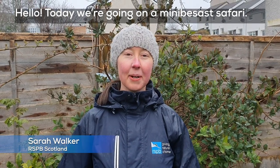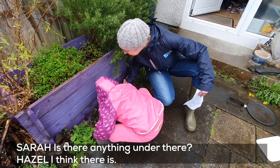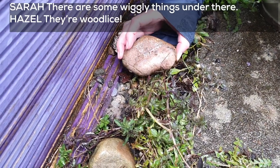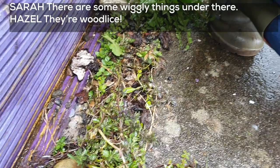Hello! Today we're going on a mini bee safari! Is there anything under there? I think there is. Oh there are some wiggly things under there! Look! There are wood lice! There's some wood lice under the stone!